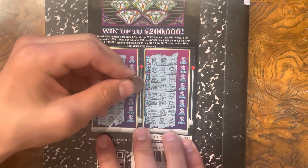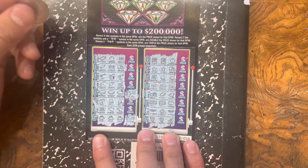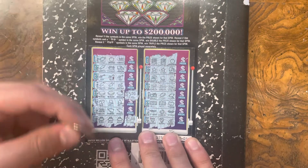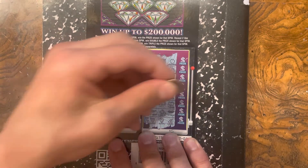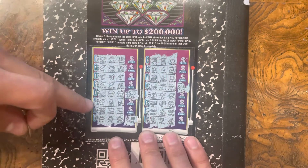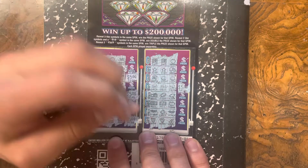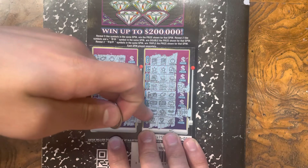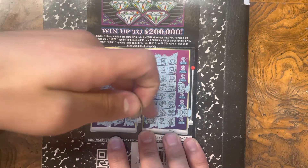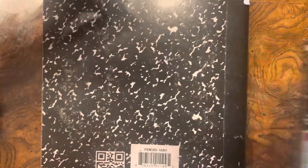First up we're gonna do is necklace, which is $5. $10. $50, $50, $50, $50, $50. Winner! Bro, we already have profit. Spent $30 and won $150, so we already have $20 profit. That is crazy.